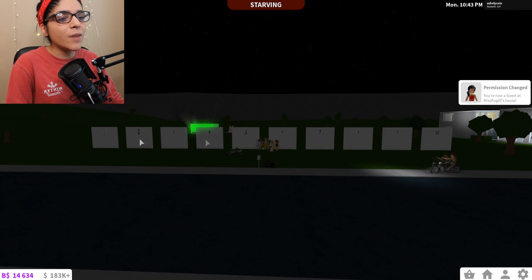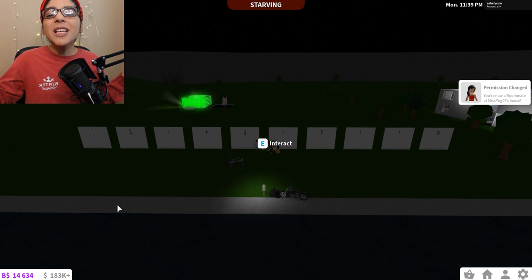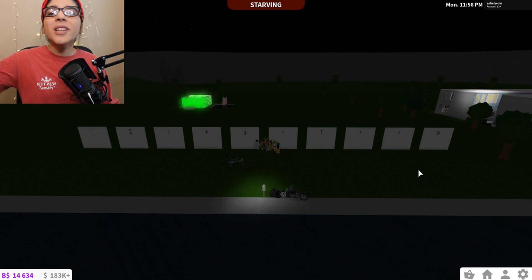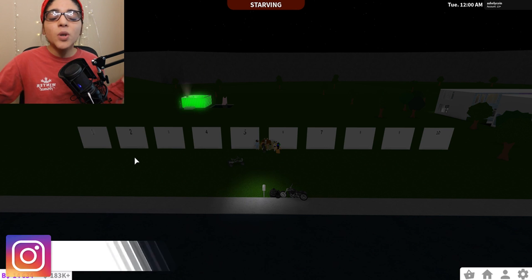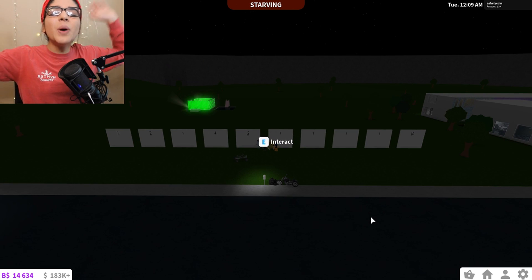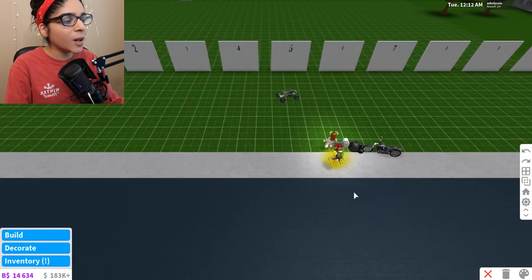So if I zoom out over here, we have a whole line — I have 1 through 10 spots set up — and we're just going to make each building hack in that area. I made a list with my top 10 favorite hacks which I'm not going to show you guys, but we're going to work our way up starting with number 10. By the end of this video you guys will know what my number one favorite hack is, so stay tuned. Let's get started and go into build mode.